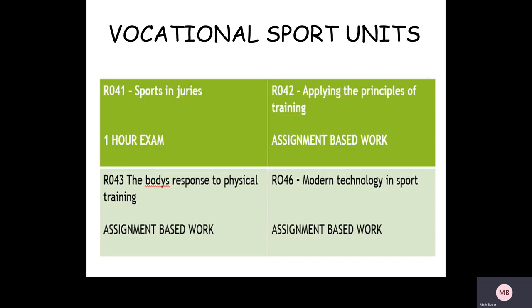The four modules in Sport Science are: the sports injuries exam — which students generally sit in year 10 and can re-sit as many times as they'd like — applying the principles of training, modern technology in sport, and the body's response to physical training. Those assignments are completed over the two-year period.